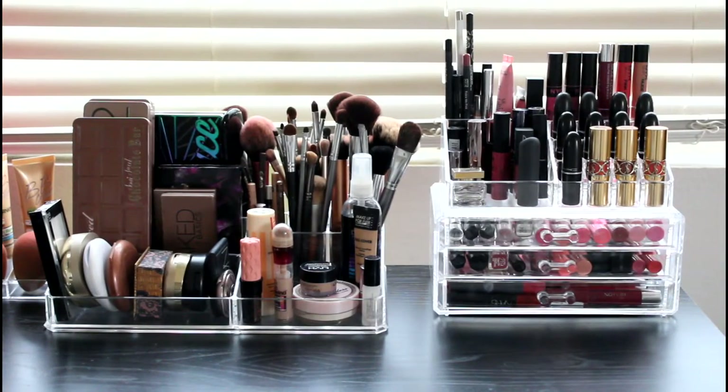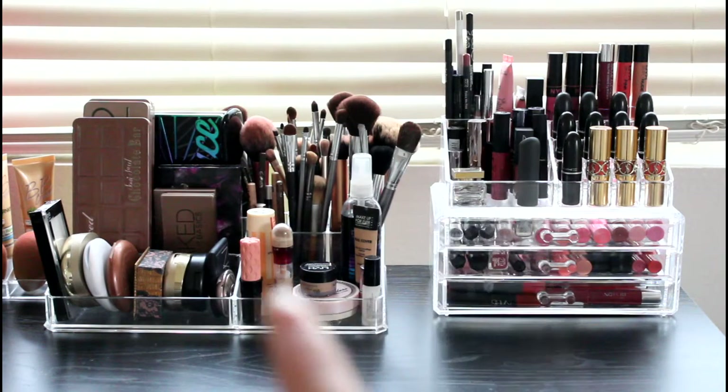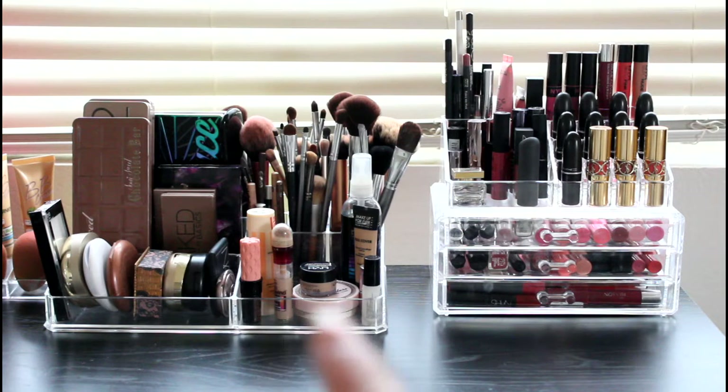I have two acrylic organizers on top of the table — those were from Ross or Marshalls, I can't remember. This drawer organizer carries all my lipsticks, and then this vanity organizer carries all my makeup palettes, brushes, and everyday makeups that I use when I'm getting ready for work. I'm gonna bring you guys closer so you can see what every organizer has.